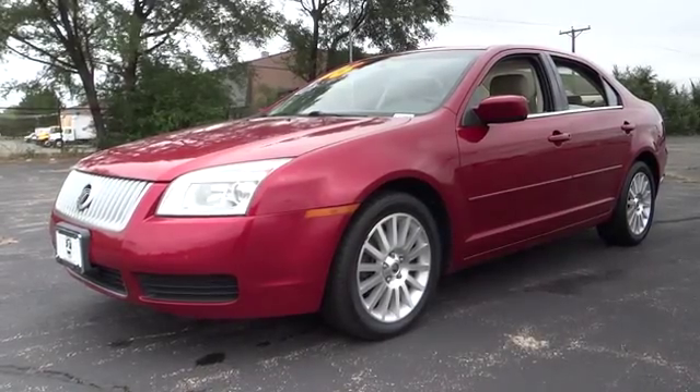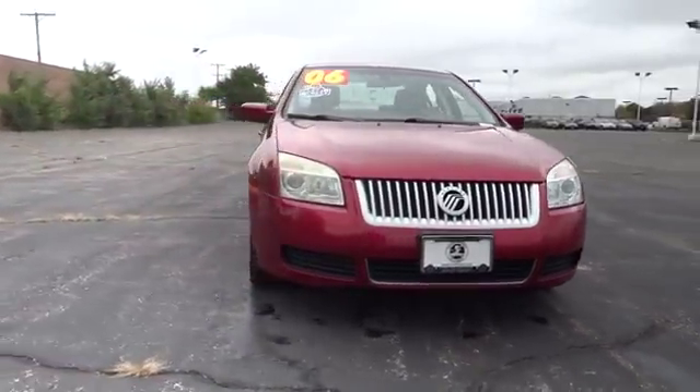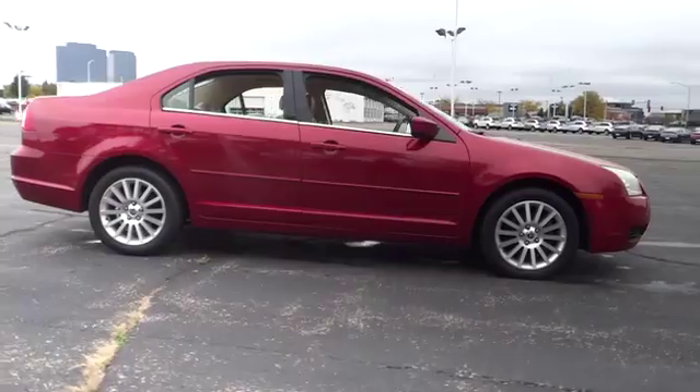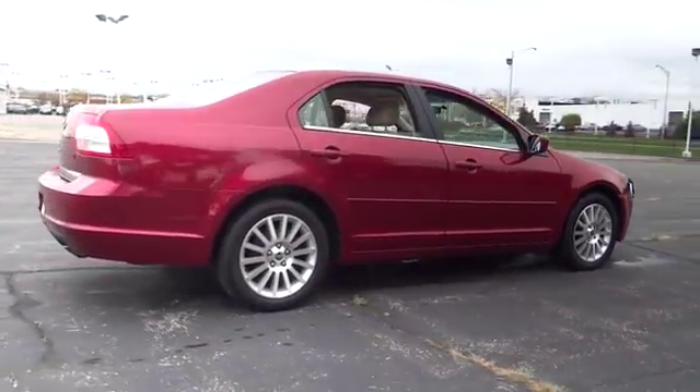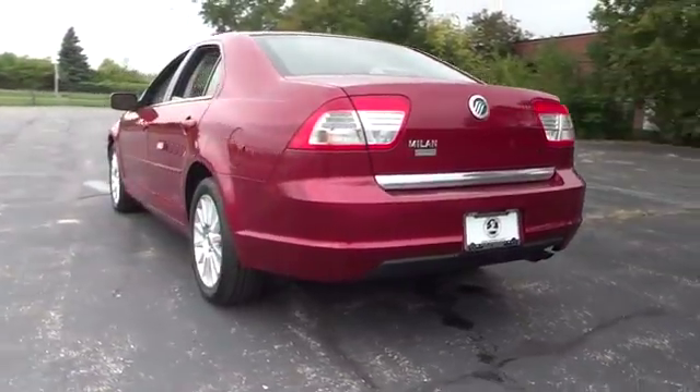2006 Milan. All Milan models offer abundant space and the latest in technology. The standard 2.5 liter 16V Duratec I4 engine is a gas miser delivering up to 34 miles per gallon highway and is priced below $15,000.